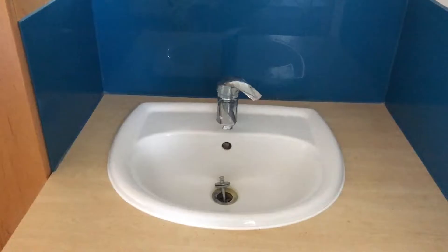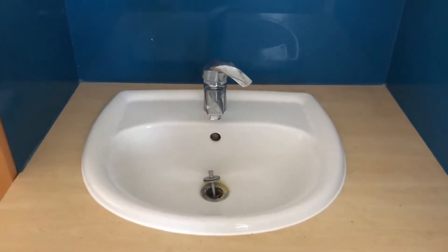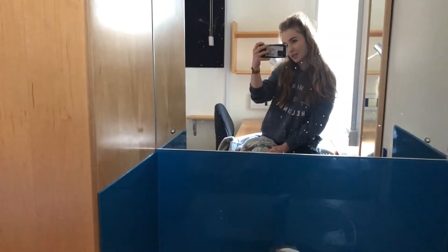The good thing about this room is that it does have a wash basin, which makes the shared bathroom situation a little bit better. On the topic of shared bathrooms, I just want to point out that it's not as bad as everyone makes it out to be.